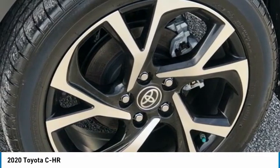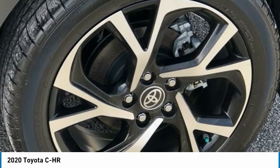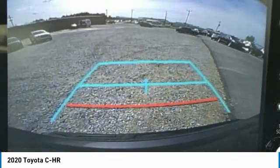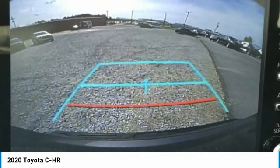Front Anti-Roll Bar, Front Bucket Seats, Front Center Armrest, Front Dual Zone AC, Front Reading Lights, Fully Automatic Headlights, Heated Door Mirrors, Illuminated Entry, Knee Airbag, Leather Shift Knob, Low Tire Pressure Warning.